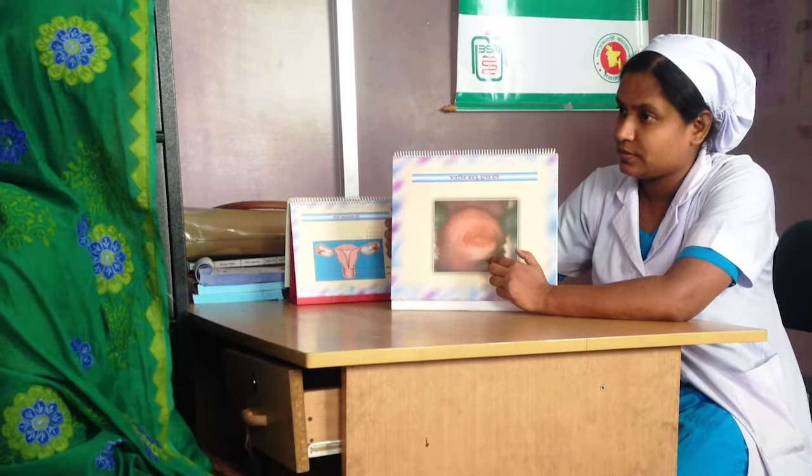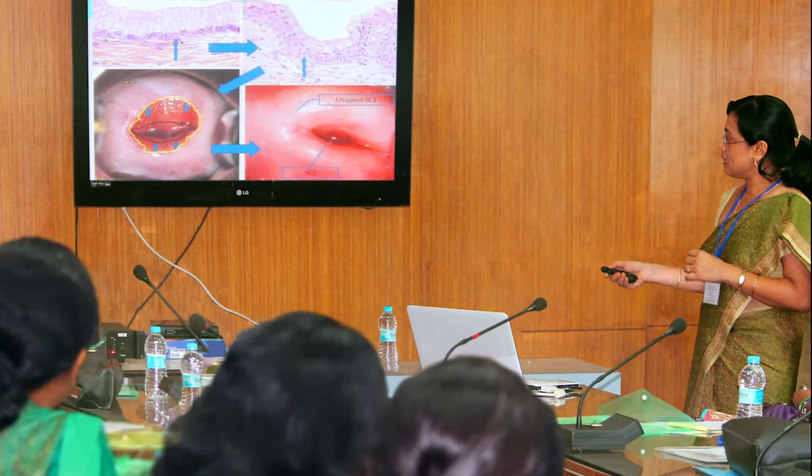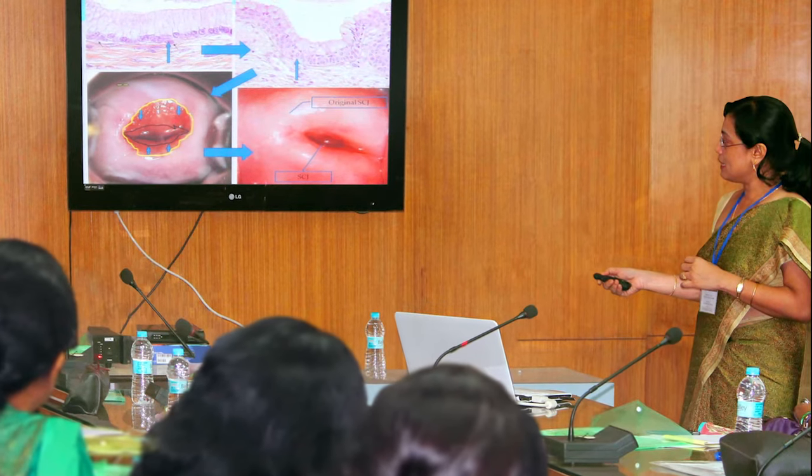This Atlas will be very useful for the screening providers in the low and middle income countries, irrespective of whether they use VIA or HPV detection as the primary screening test. The Atlas describes the principles, procedures and interpretation of these different techniques, with the help of nearly a thousand images collected carefully over many years by Dr. Sabani Mittal, the lead author of this Atlas.